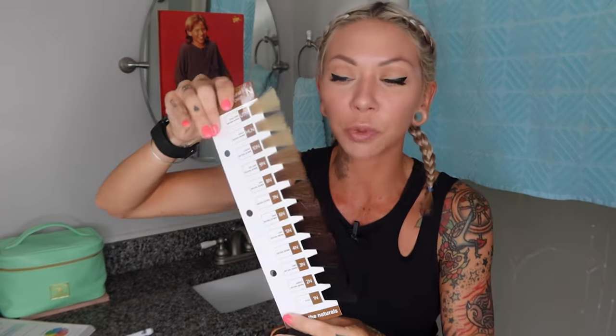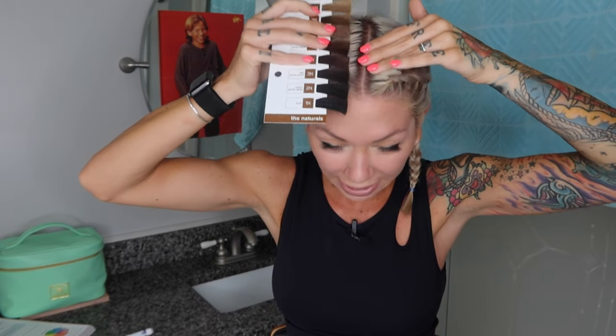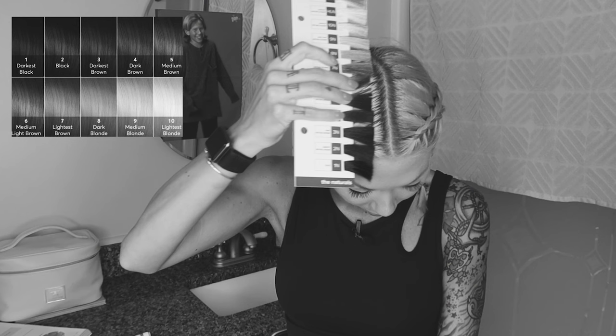You're going to be looking for three things on yourself or on your client in order to get the correct formula. The first thing is the NL, which means your natural level. This is your roots — what color is the hair that I'm born with? If you're in a salon setting, you're going to take the natural series out of your swatch book, go to the apex — the highest point of the head — pull out some hair, and find the natural level of your client. If you're at home, just refer to that screenshot. Think about if you were to flip this into black and white — what is the number matching my root?